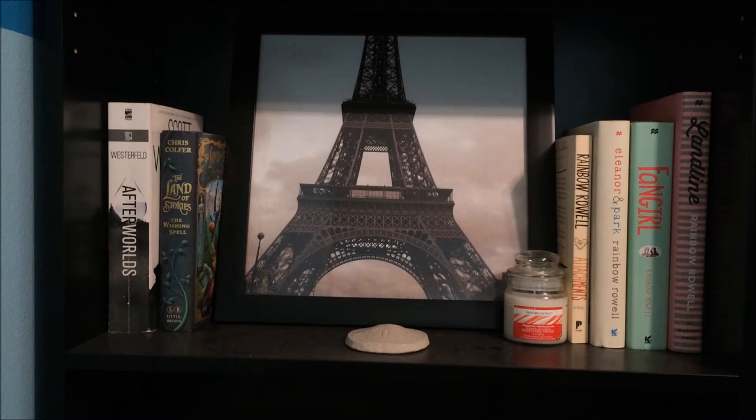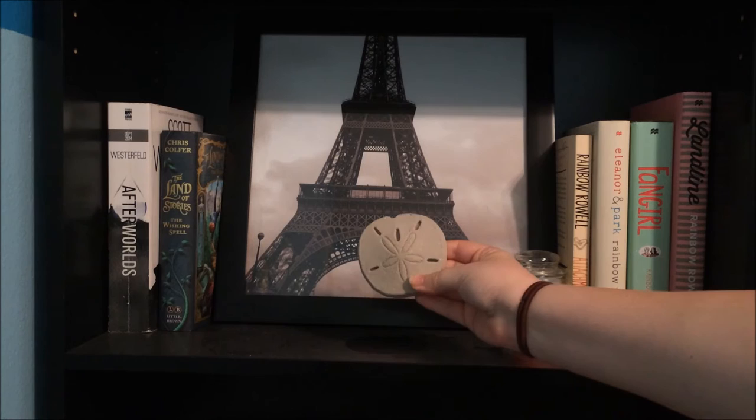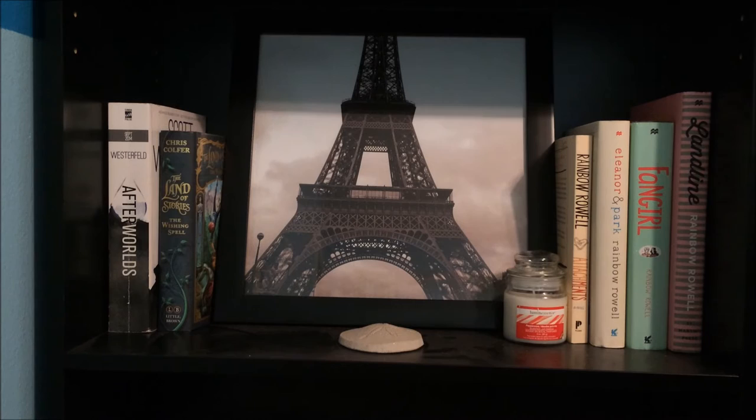Moving down to another shelf — this is another random shelf, just stuff that fit here. I have a picture of the Eiffel Tower that I had at my dad's house and just ended up on the shelf. I also have a sparkly stone sand dollar and a Dollar Tree candle that smells like candy canes unlit but doesn't smell like anything when burned. We have Afterworlds by Scott Westerfeld, The Land of Stories: The Wishing Spell by Chris Colfer, and then my Rainbow Rowell collection: Attachments, Eleanor and Park, Fangirl, and Landline.